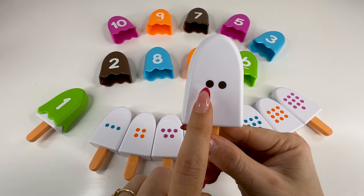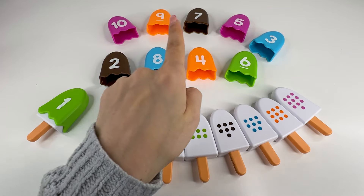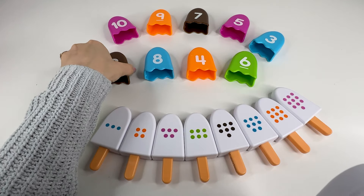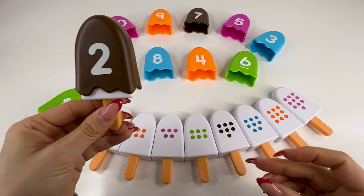Now we have an ice cream with two dots, so we need to find the number two. Do you see this number? Right, it's right there. It's number two. Nice, let's put it back now.